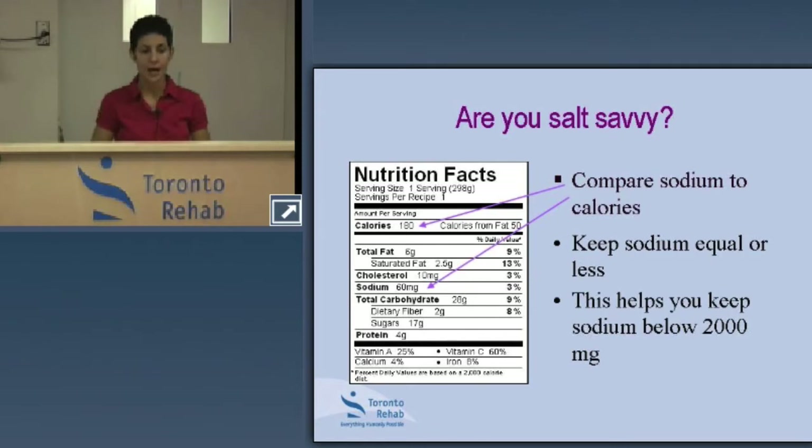Another way to look at the label: if you forget your target, take a look at the amount of calories — all information is based on a stated serving size. In this example, one serving contains 180 calories. Try to keep the sodium content equal to or less than the number of calories. This is one way to help stay within your target of less than 2,000 milligrams per day.